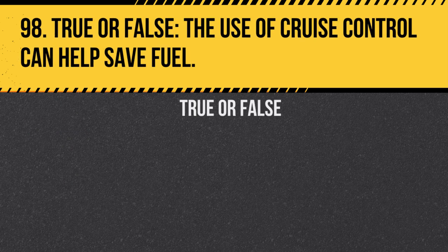Question 98. True or false: The use of cruise control can help save fuel. Answer: True. Using cruise control can maintain a steady speed, reducing unnecessary acceleration and braking.